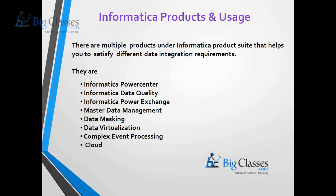Let's understand each product and its usage. Informatica Power Center is a data integration platform that allows organizations to access data from any kind of source system, transform the data into a homogeneous format, and deliver the data at any speed. It is an ETL tool used by most companies that performs the ETL process.